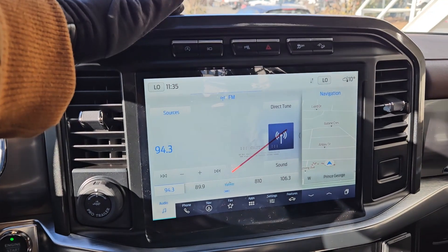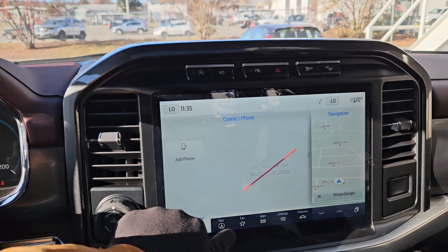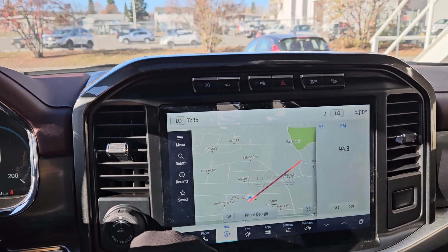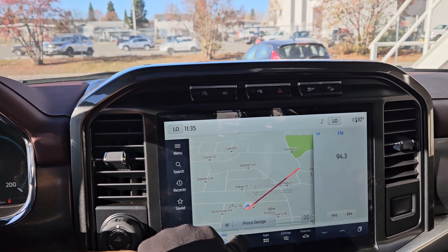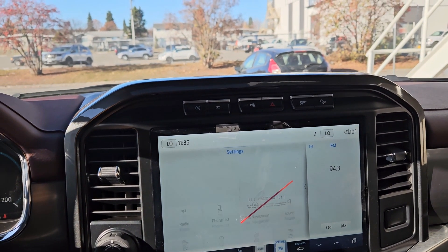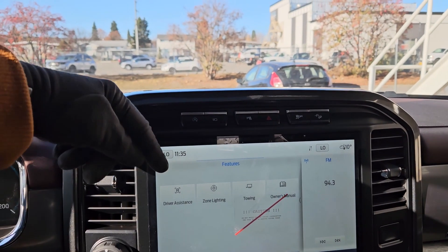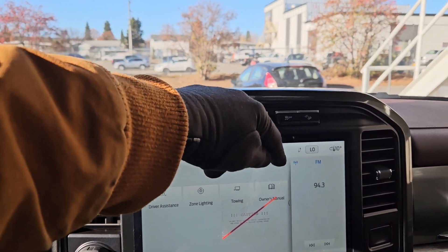Moving on to the center infotainment screen, which is radio, Sirius, and Bluetooth capable. You have Bluetooth phone controls, navigation so you hopefully won't get lost, a favorite screen for your most used apps and settings, whatever apps you may have installed, settings for your screen, and other vehicle features — as well as general truck features such as driver assistance, zone lighting, towing, and owner's manual.